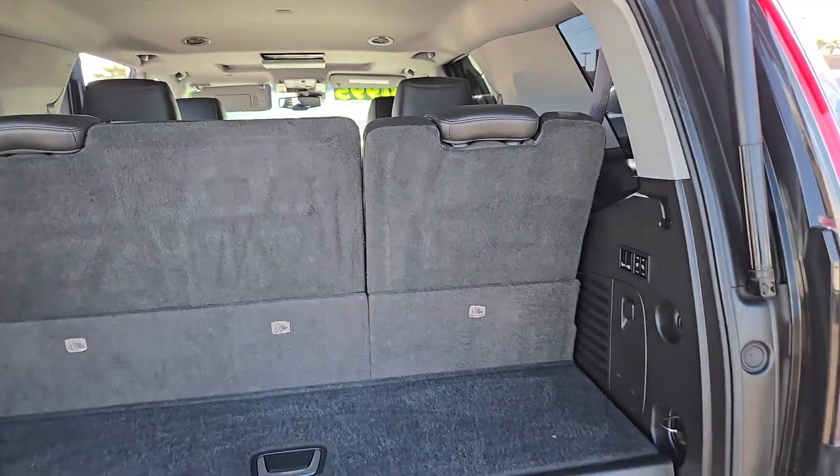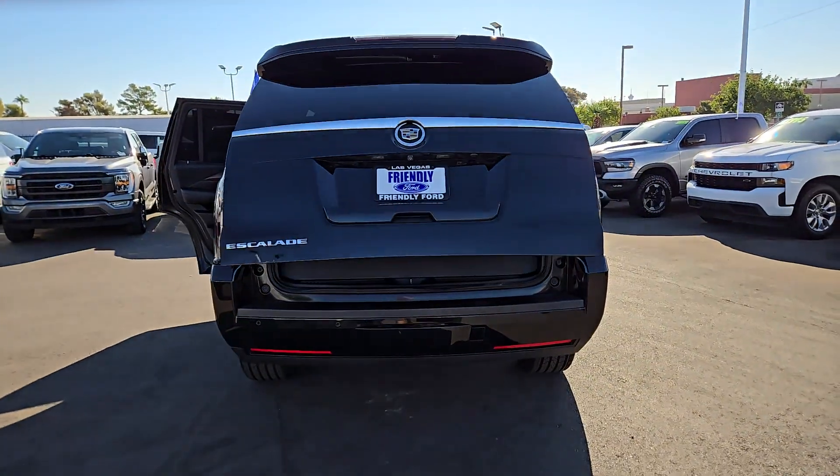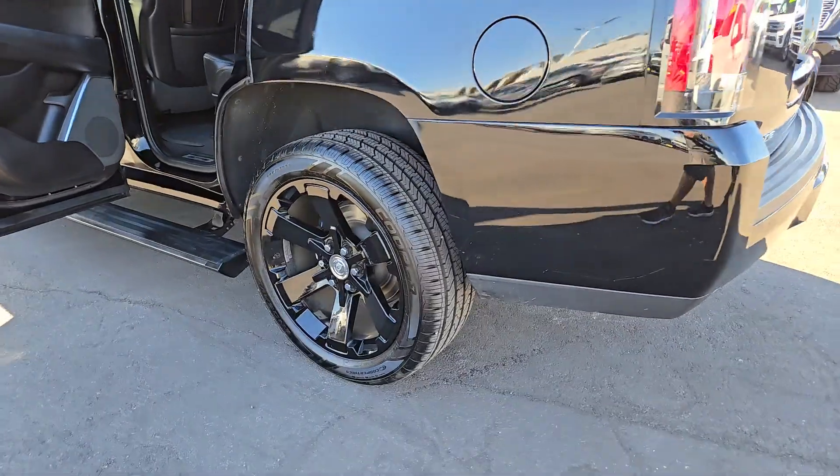These are just some of the great options this vehicle comes with: heated steering wheel, head-up display, pre-collision system, navigation system, keyless entry, moonroof, cooled front seats, power passenger seat, and heated rear seats.